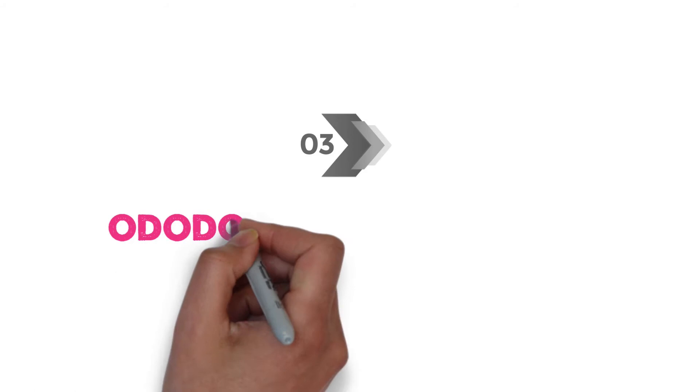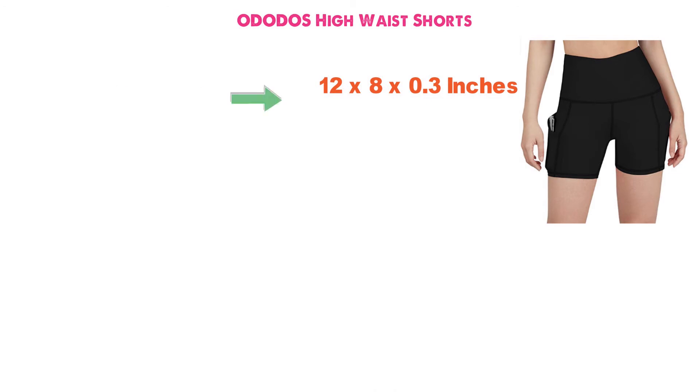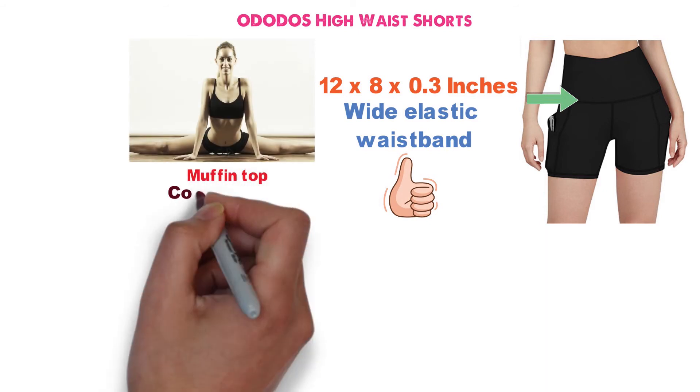At number 3 we have the Ododos High Waist Shorts. The dimensions of this product are 12 x 8 x 0.3 inches. These high-rise shorts have a wide elastic waistband that gives you maximum coverage during your workout to prevent the appearance of a muffin top.